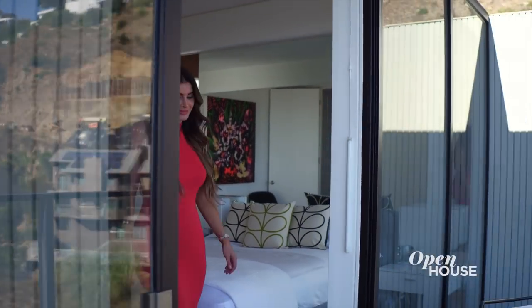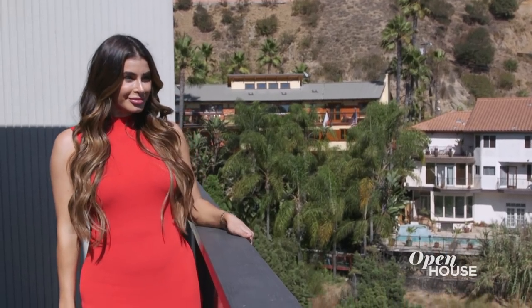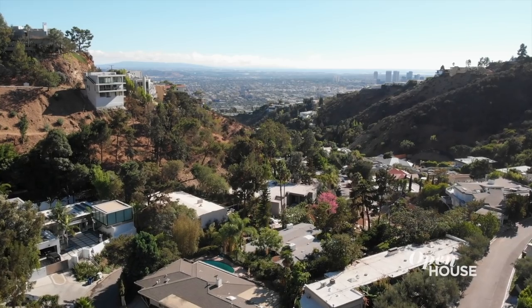And don't forget to take advantage of this prime outdoor entertaining terrace. Here, the cityscape acts as the perfect backdrop for any soiree.